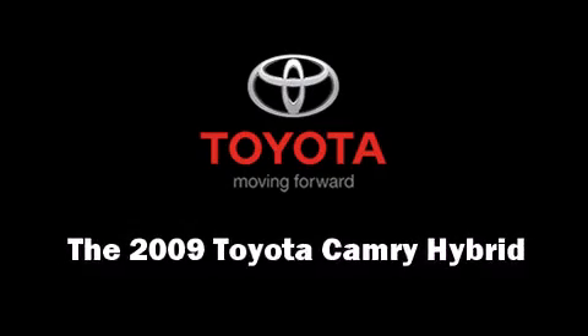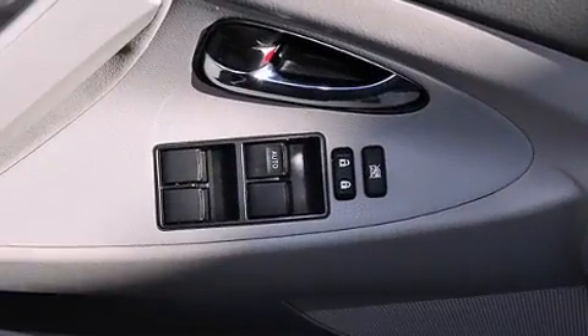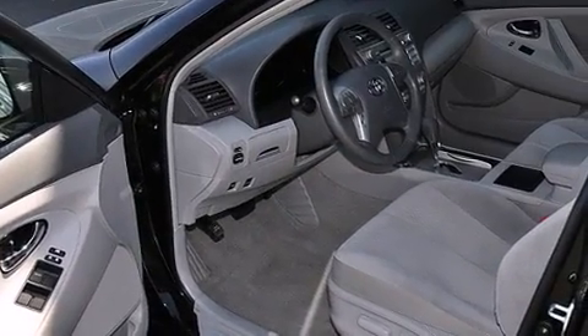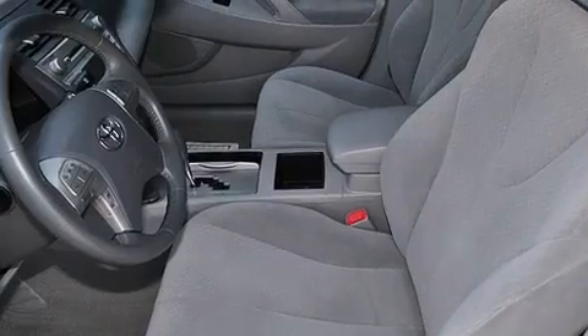The 2009 Toyota Camry Hybrid. This four-door, five-passenger sedan just recently passed the 60,000 mile mark. It features a front-wheel drive platform, an automatic transmission, and a 2.4-liter four-cylinder engine.